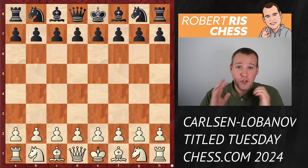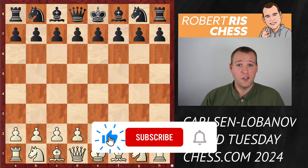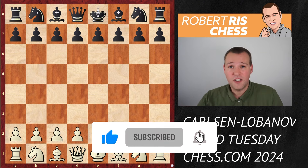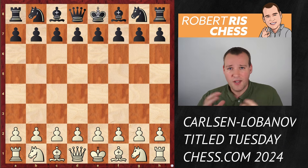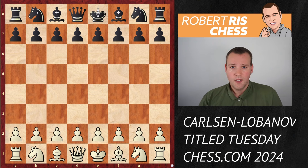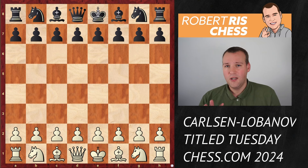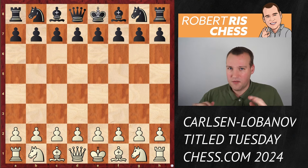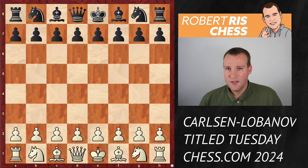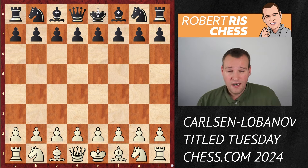Magnus Carlsen is still the strongest chess player in the world beyond any doubt. One of the most important skills to be very good at chess is finding resources - whenever you're in a lost position or winning position, you always need to find ways to get the most out of your position. In this video I'm going to show you a game played by Magnus Carlsen in which he didn't have an easy time, but he comes up with something absolutely incredible - maybe one of the best swindles of the year.